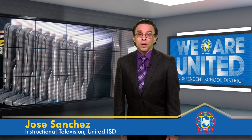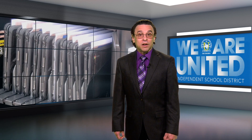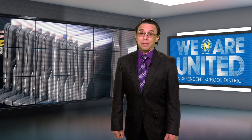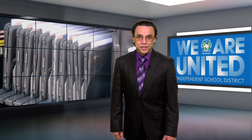It'll be a long time before things go back to something that even resembles normal, but all decisions United ISD makes moving forward will be in the best interest of protecting the well-being of our students, their families, and the employees of the district and their families as well. And so united we stand in mitigating the risks while embarking on another school year in the midst of the COVID-19 pandemic. For United Independent School District, I'm Jose Sanchez.